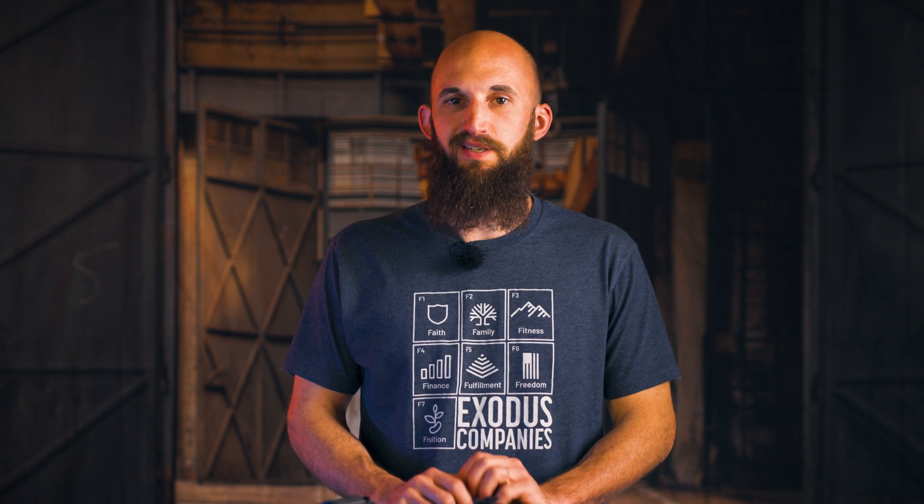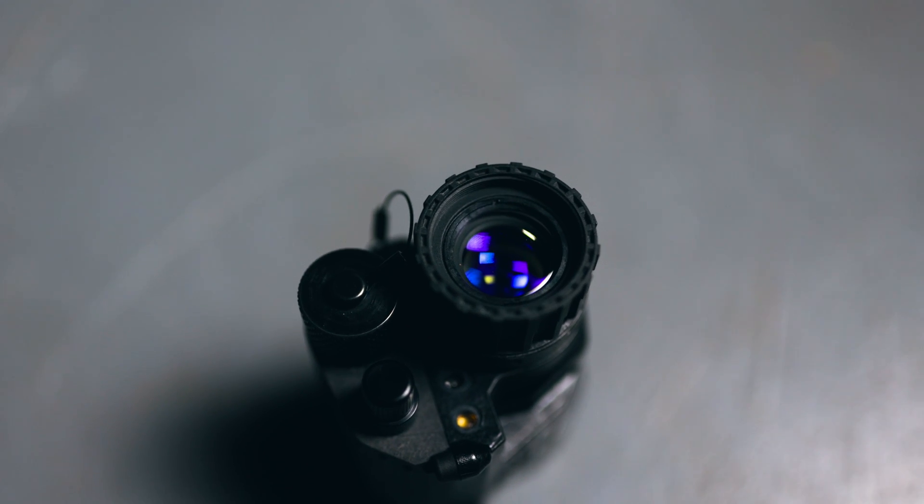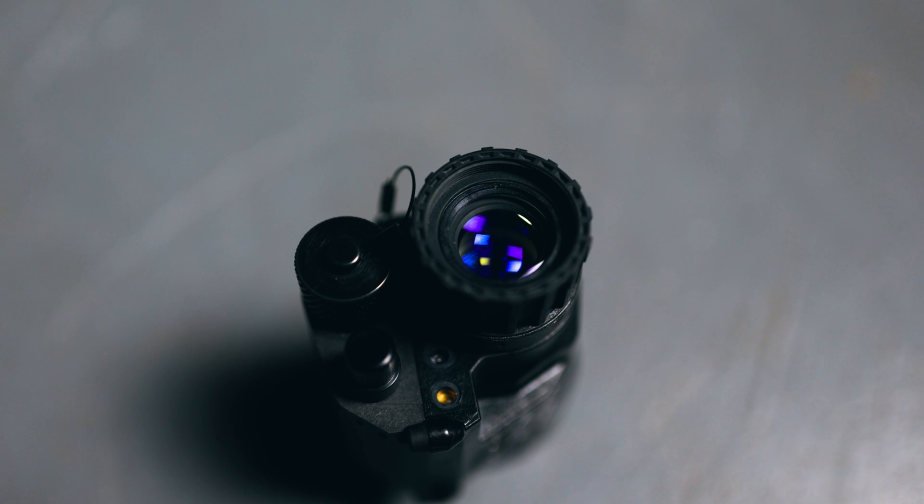Historically, 50 degree glass for PVS-14s sucked. There was usually more fisheye than most users were willing to tolerate, and on top of that the eye relief was so tight you almost had to have your eyeball touching the lens. With the Boom Slang glass, this is no longer a reality and there is enough eye relief to function.